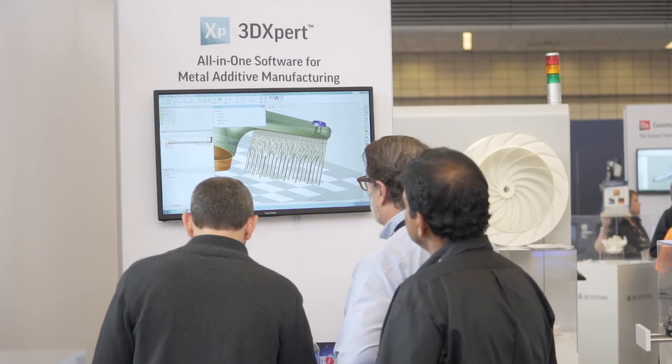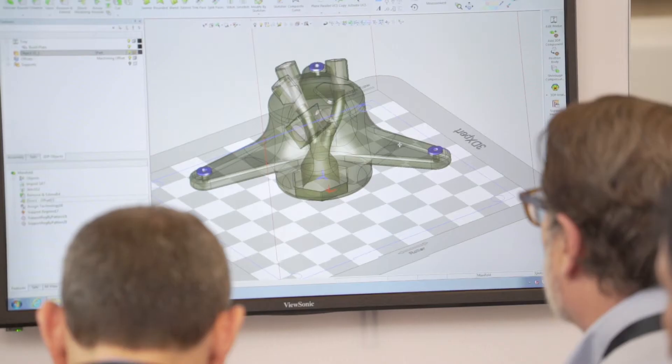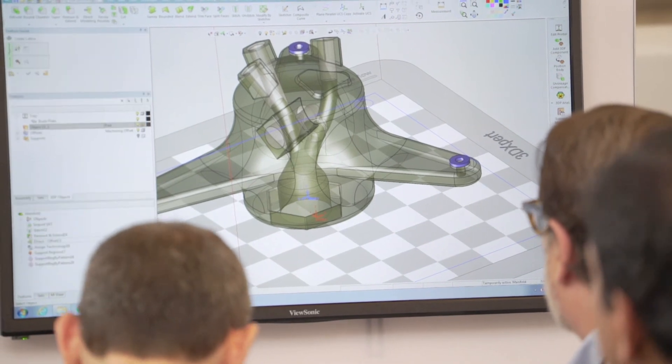This includes scan path generation — you can customize your scan paths, you can develop your own materials — you have all the capabilities you need for the total additive manufacturing solution.